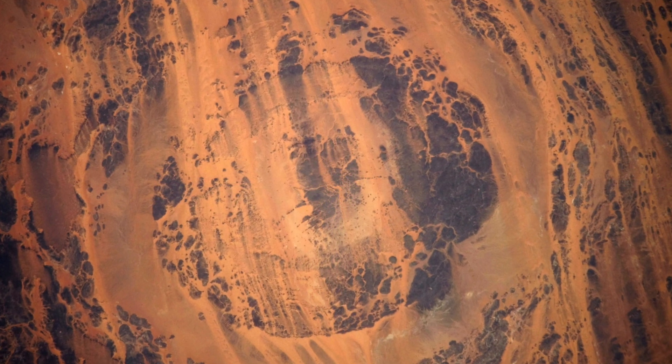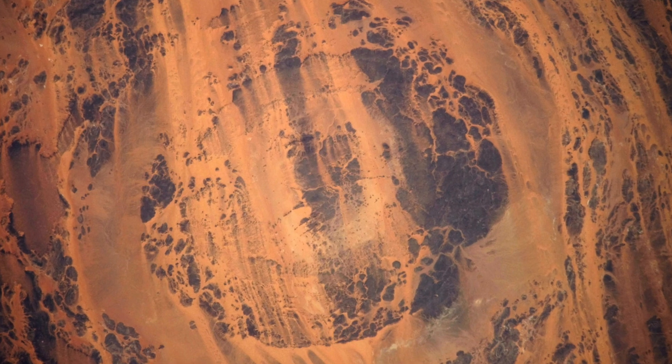Scientists who have studied the formation say it's likely buried into the Earth, which is why we can see the large ring-like patterns. The crater is also located close to two other circular formations, which were picked up by the CERCI radar.